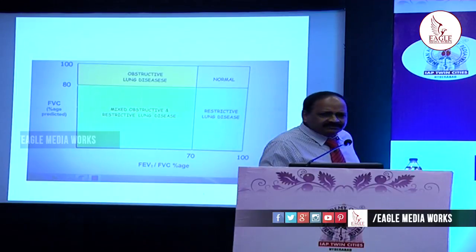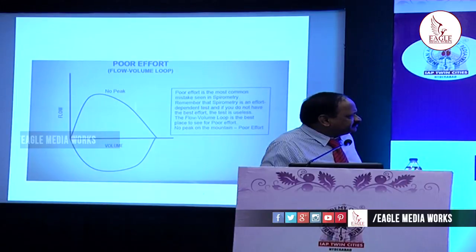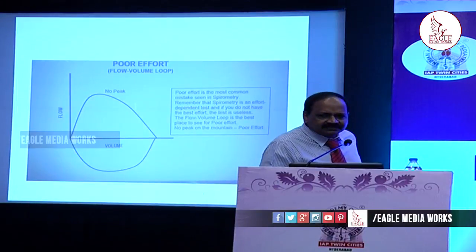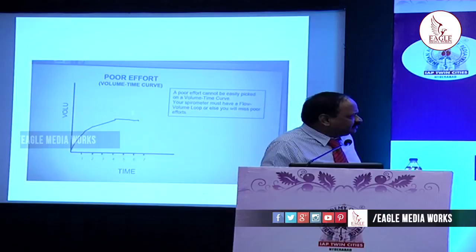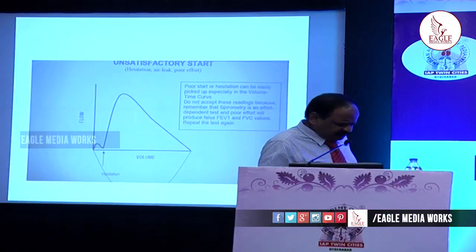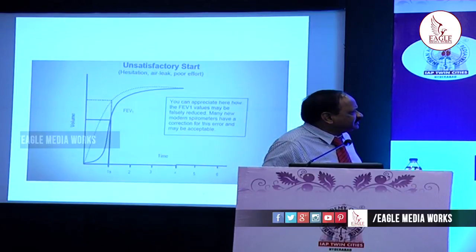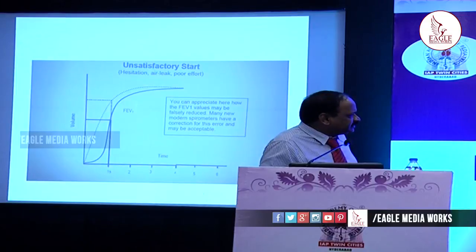These are some of the fallacies to be aware of. Poor effort — if the curve is small when it should have been larger — mimics a restrictive lung disease, both on the flow-volume and volume-time curves. A defective and unsatisfactory start with hesitancy at the beginning shifts the curve; it should have started immediately without any delay.